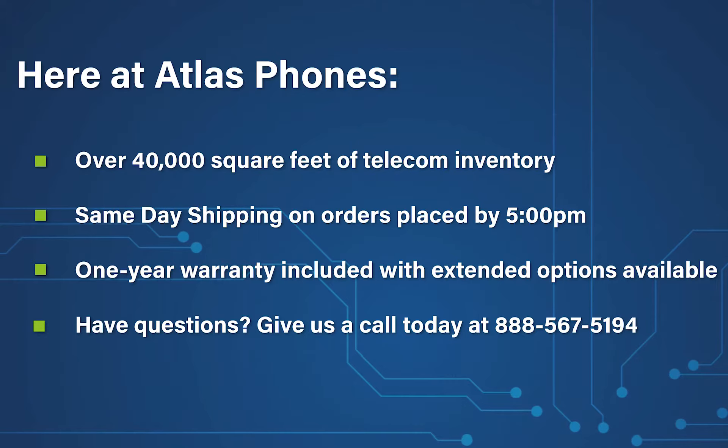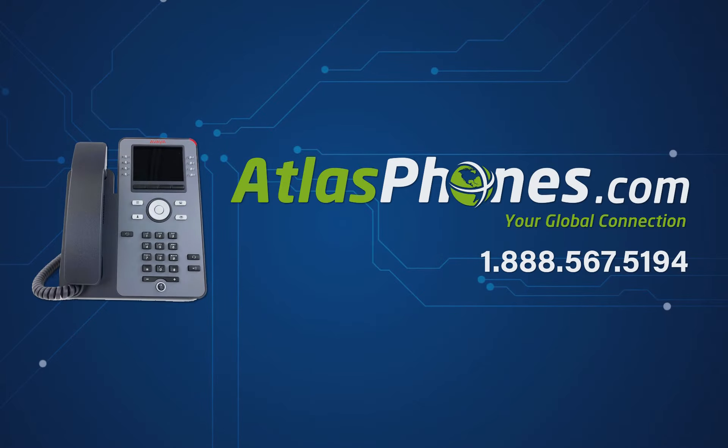Here at Atlas Phones, we have over 40,000 square feet of telecom inventory and offer same-day shipping on orders placed by 5 p.m. Each of our products include a one-year warranty with extended warranty options available for up to five years. We've been helping people in business since 1998 and we hope this video helped you too. You can give us a call today at 888-567-5194 or visit our website www.AtlasPhones.com.